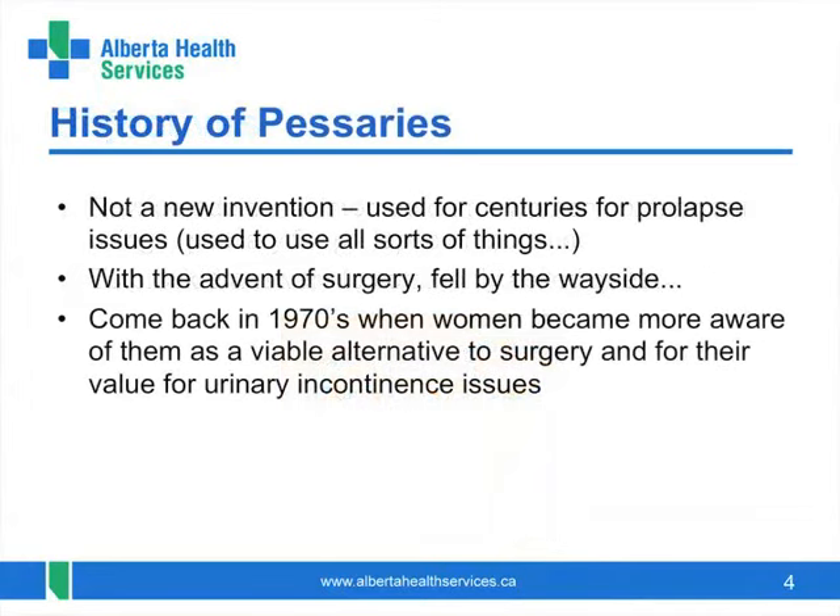Pessaries are not a new invention. Actually, they've been used by women for prolapse issues for centuries. Back then, they used what they could find to insert into the vagina to hold things up. When modern surgeries became available, women opted for that and pessary use declined.